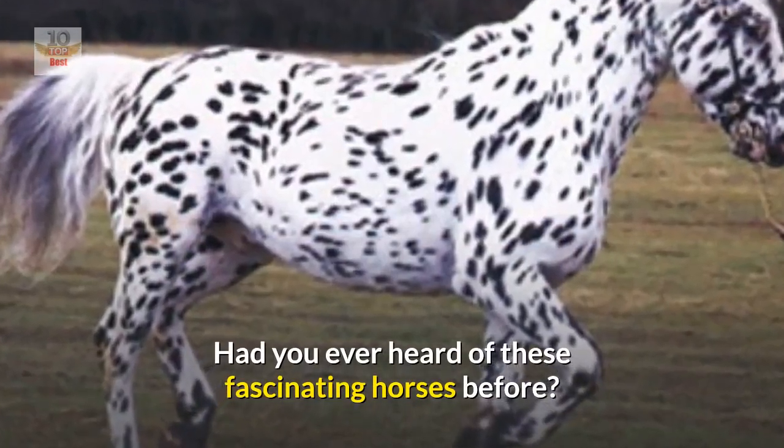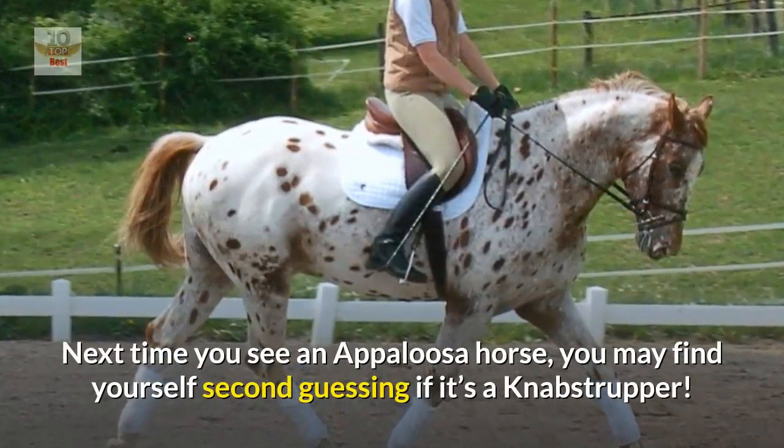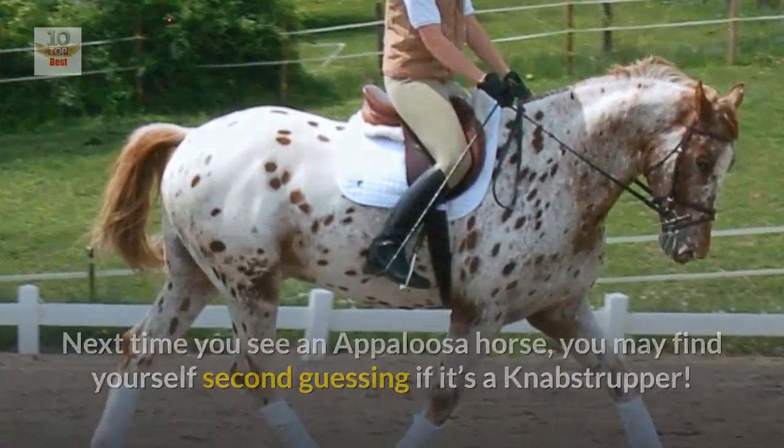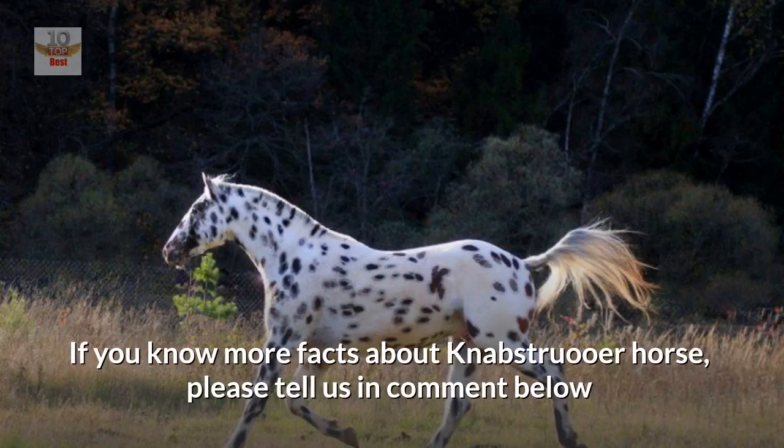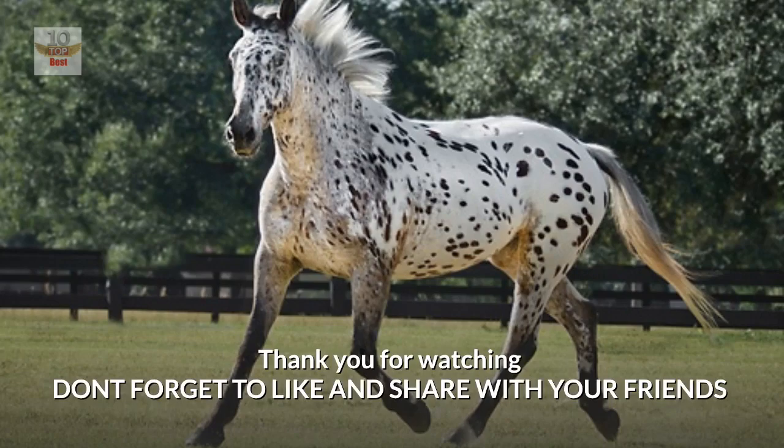Had you ever heard of these fascinating horses before? Next time you see an Appaloosa horse, you may find yourself second-guessing if it's a Knabstrupper. If you know more facts about Knabstrupper horses, please tell us in the comments below. Thank you for watching — don't forget to like and share with your friends.